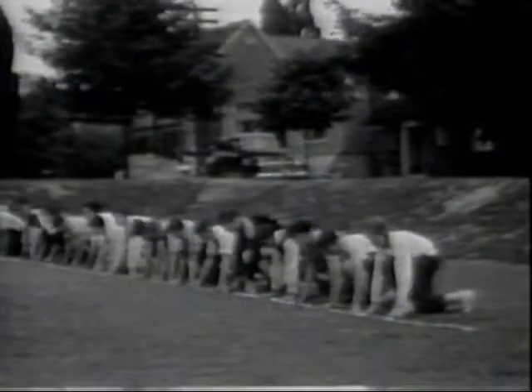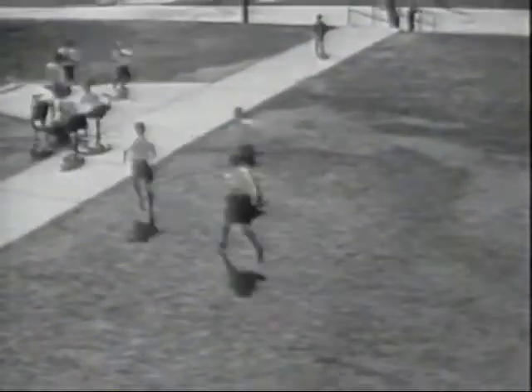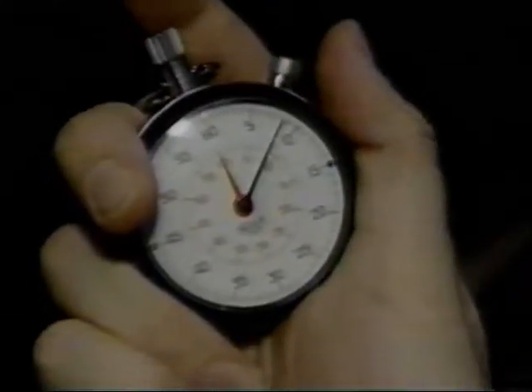Racing used to be pretty simple. Athletes would just line up and race each other, and the first one to cross the finish line was the fastest. But then we invented the stopwatch, and it changed the face of racing. Because now it was no longer a question of just who won the race, but rather, what was their time?